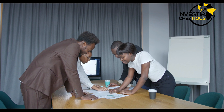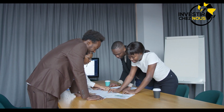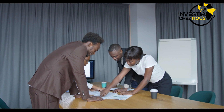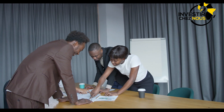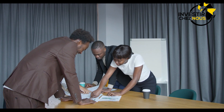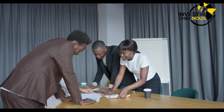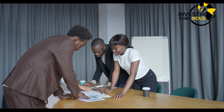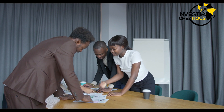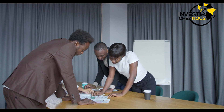Salut et bienvenue sur Investeur Chez Nous, moi c'est Jamy Kakona. Si c'est ta première fois sur cette chaîne, nous te demandons de t'abonner et de cliquer sur la cloche pour ne plus manquer nos prochaines vidéos. Ici nous parlons de business et d'entrepreneuriat et nous publions nos vidéos chaque lundi, mercredi et vendredi. Nous te demandons de partager cette vidéo et cette chaîne massivement, de commenter et d'aimer nos vidéos.